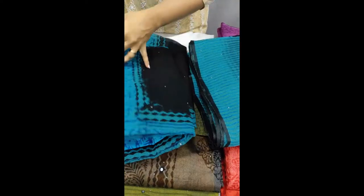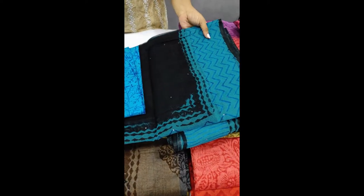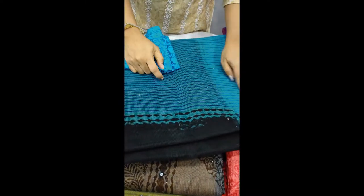This is a blouse in a blue shade, with a zigzag design on the border. This is a blue shade with a striped side.